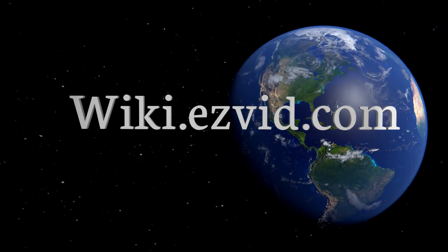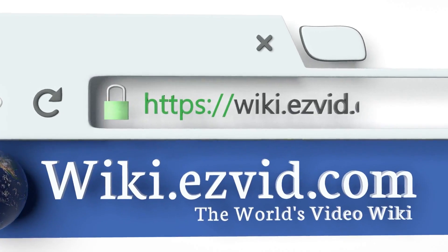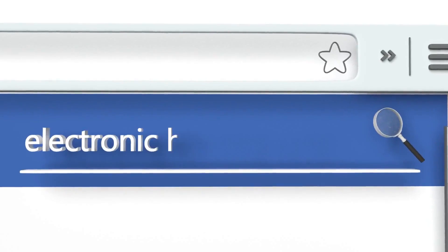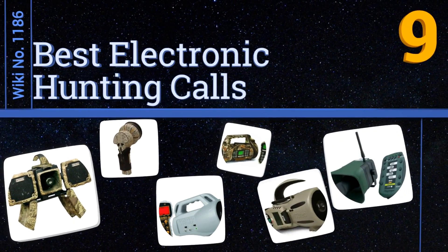EasyVid presents the nine best electronic hunting calls. Let's get started with the list.